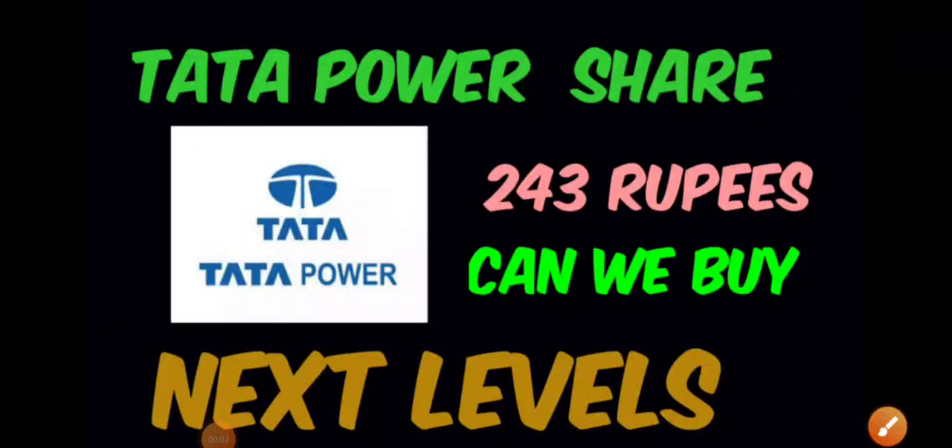Good afternoon to all, hope you're doing great. In this video we'll be discussing Tata Power. Previously when I did the complete technical analysis, we discussed all the important supports and resistances. Today we will try to find out what can be the next possible targets.